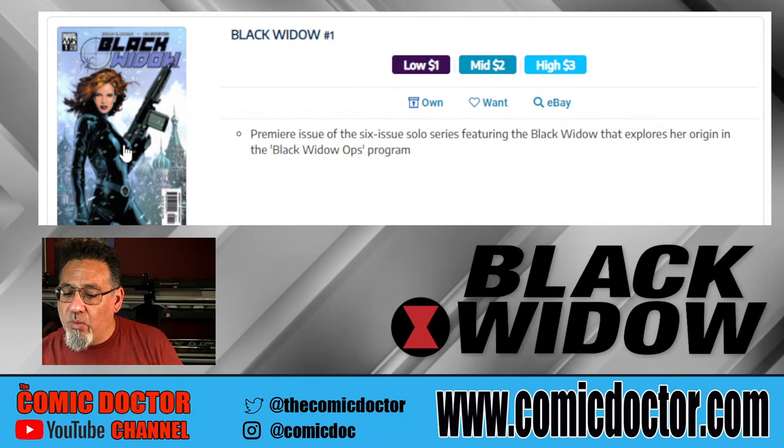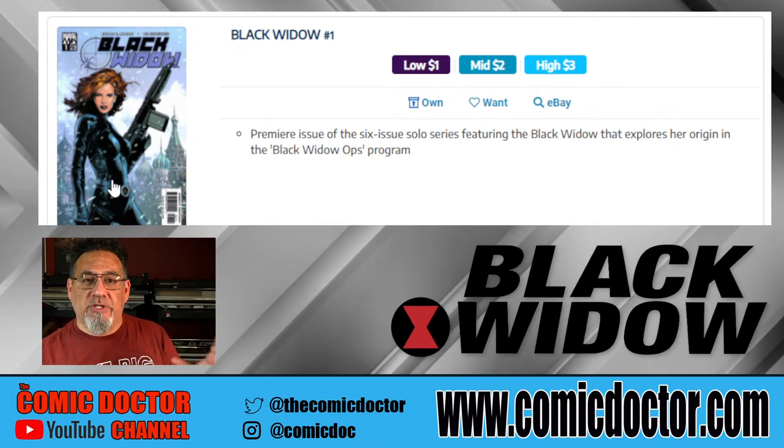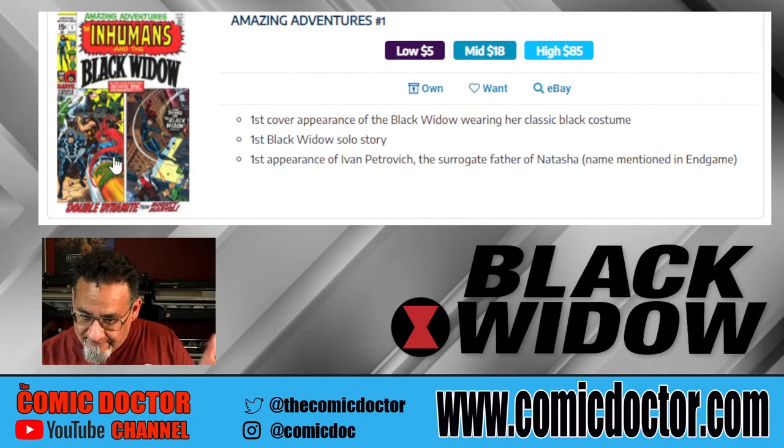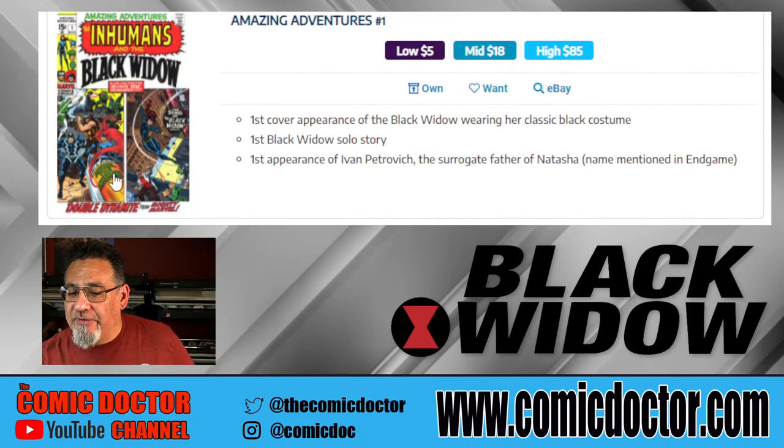Black Widow number one is a premier issue that features the Black Widow and explores her origin in the Black Widow Ops program — another more in-depth origin look. Amazing Adventures number one — this is the very first Black Widow origin story. I actually got a copy of this in 9.6, and the book was skyrocketing at one point, but it kind of flatlined and hasn't really popped back.